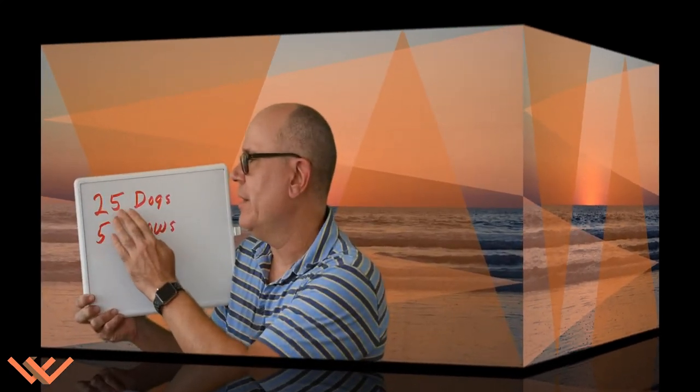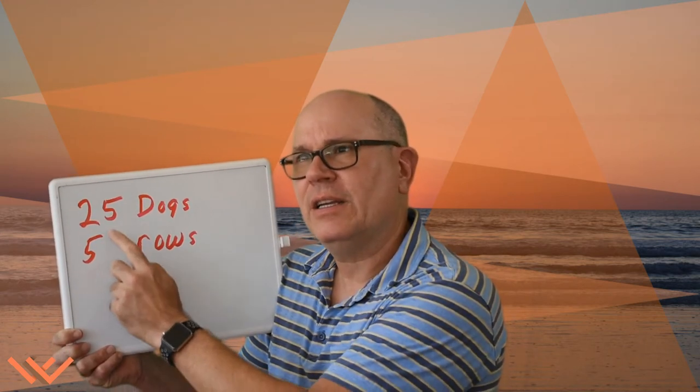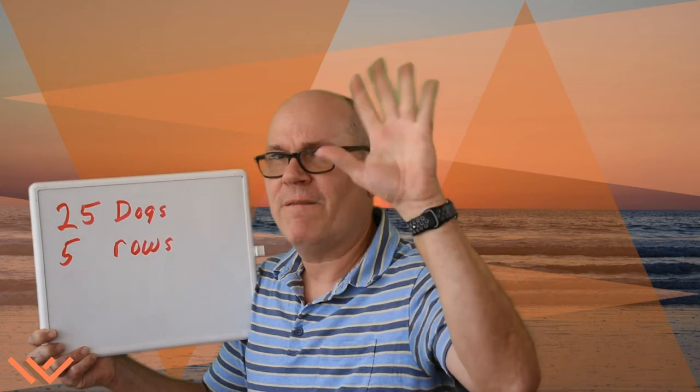So I'm showing here — Ms. Guy has 25 dogs in 5 rows. I noticed something about these: they both have 5 in it. And 5 goes into 25. If you know your 5s — remember your 5s? 5, 10, 15, 20, 25. Oh, that's a clue!